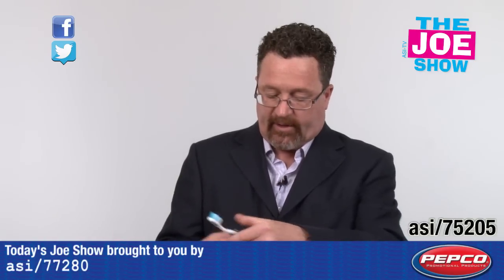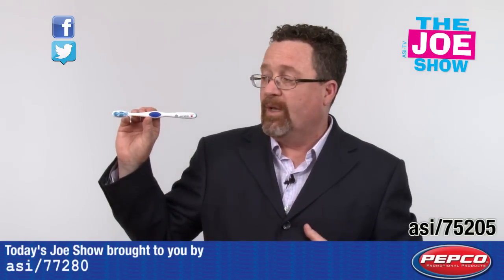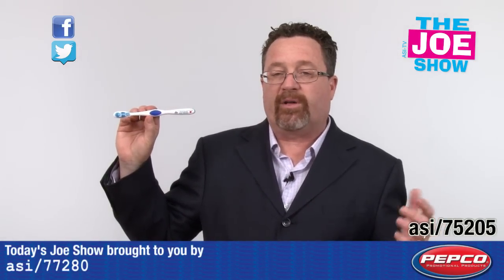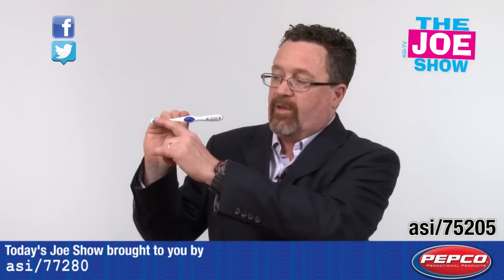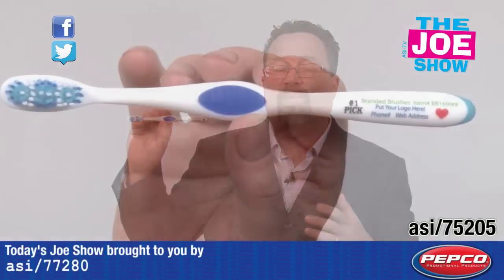Let me show you this next product. This is a brandable toothbrush, very similar to the ones you see sold retail. It's got the silicone on the inside, it's got the bristles on the outside — soft bristles.